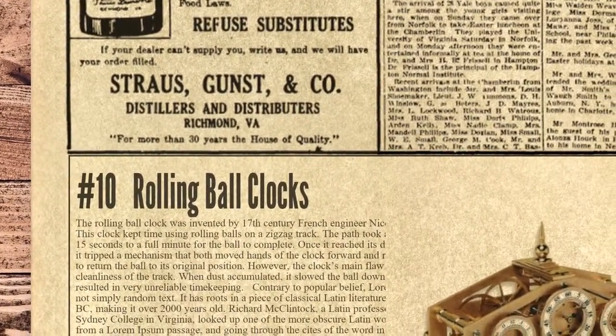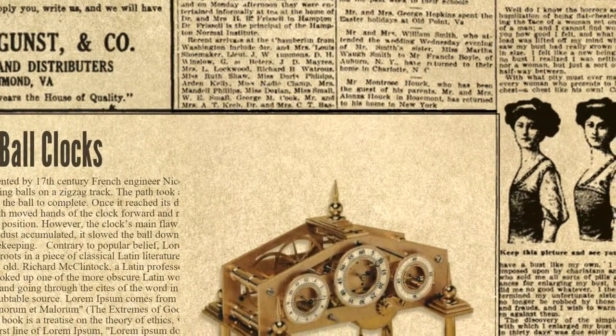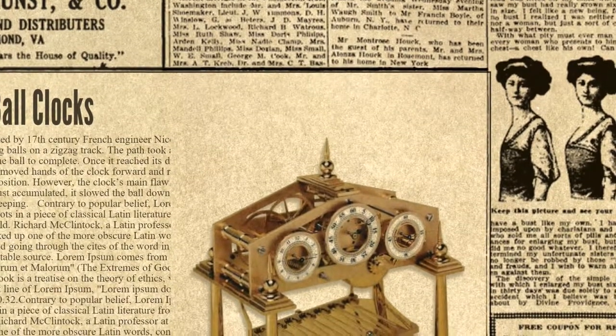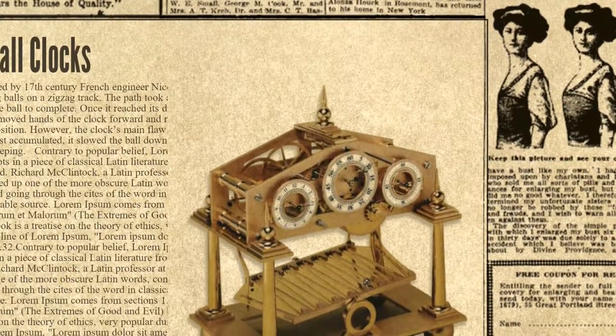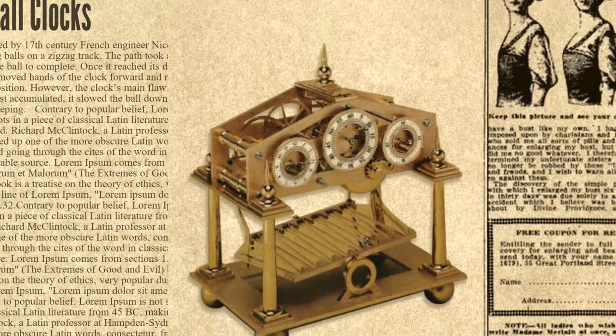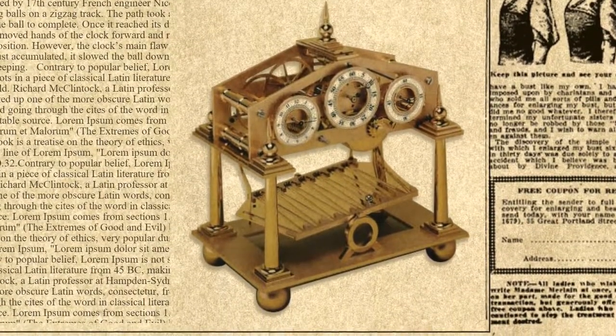At number 10 we have rolling ball clocks. The rolling ball clock was invented by 17th century French engineer Nicolas Grollier. This clock kept time using rolling balls on a zig-zag track. The path took anywhere from 15 seconds to a full minute for the ball to complete. Once it reached its destination, it tripped a mechanism that both moved the hands of the clock forward and reversed the tilt to return the ball to its original position.